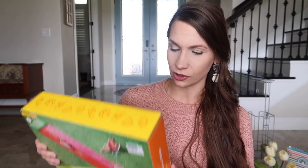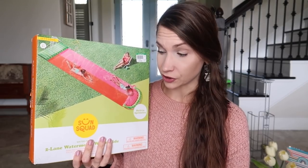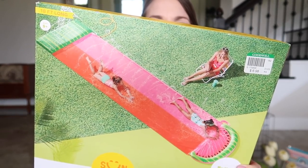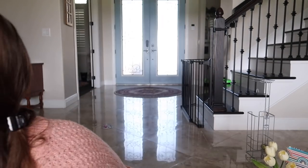This slip and slide was seven dollars, and I know it's never been used because if you've ever used one, you know you can never fold it back into the box like this. Originally from Target — probably $20-25 — and it's in perfect condition. You of course need to add soap for maximum slip-and-slide effect.